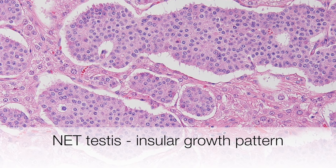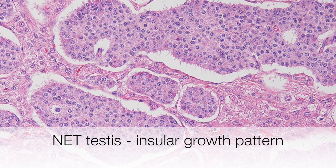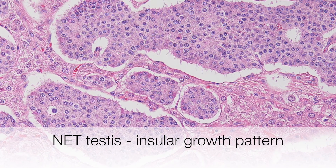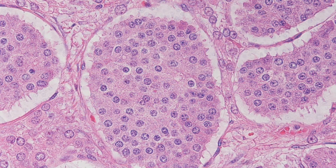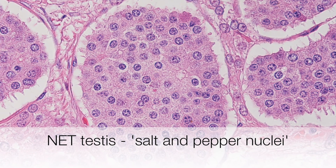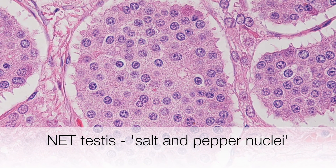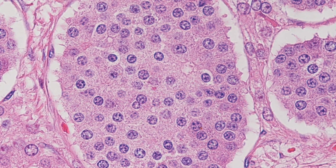At higher power, the insular growth pattern can be appreciated, and also the fairly abundant pink staining cytoplasm and the round nuclei. At the highest magnification, the granular nature of the pink cytoplasm can be appreciated, and also the salt and pepper appearance of the nuclei.